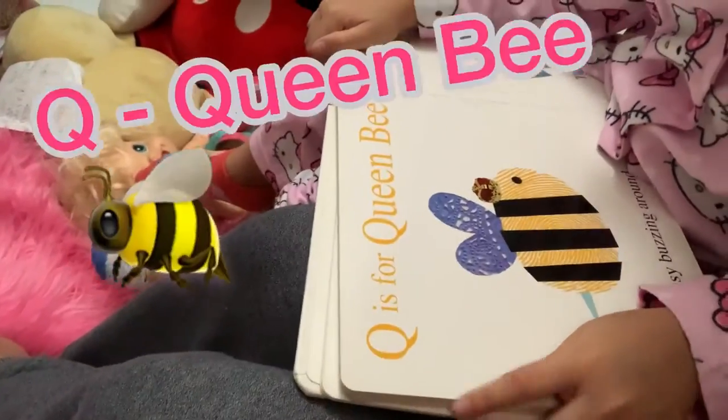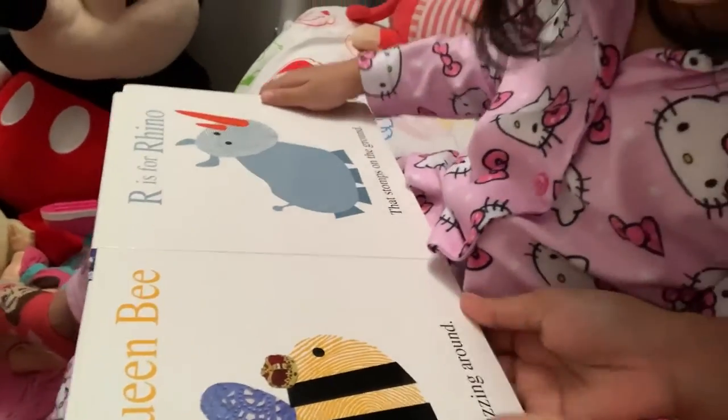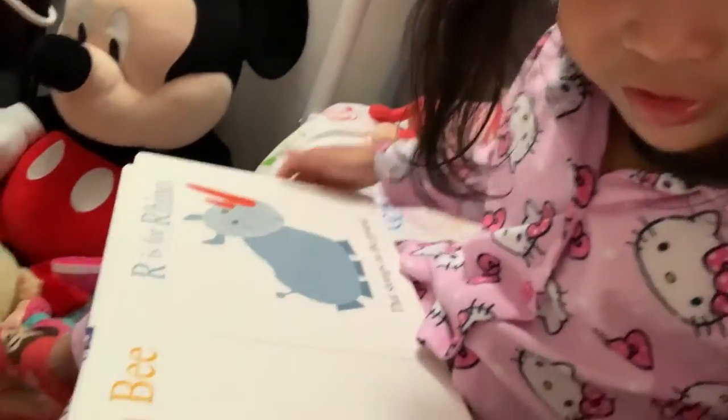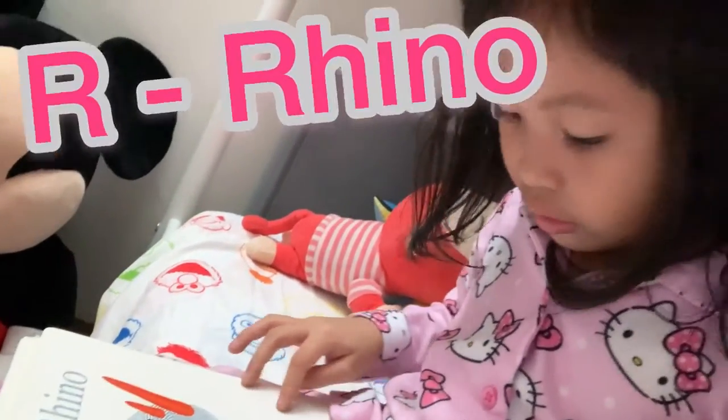Q is for Queen Bee, so busy buzzing around. R is for Rhino, that stomps on the ground.